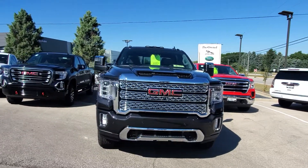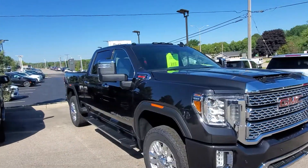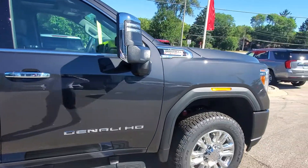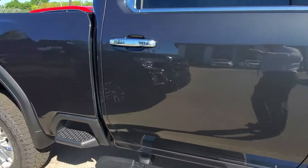Hi Trevor, Greg Prince here with Boucher James GMC in Waukesha, Wisconsin. I just want to show you real quickly one of three 2500 heavy duties that I have currently available. This happens to be a Denali with the 6.6 liter Duramax diesel engine with the Allison transmission.